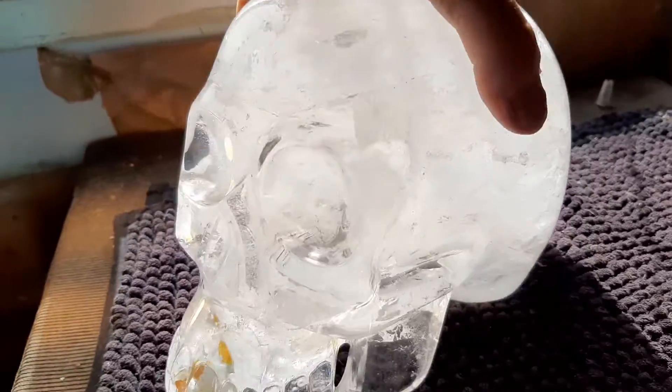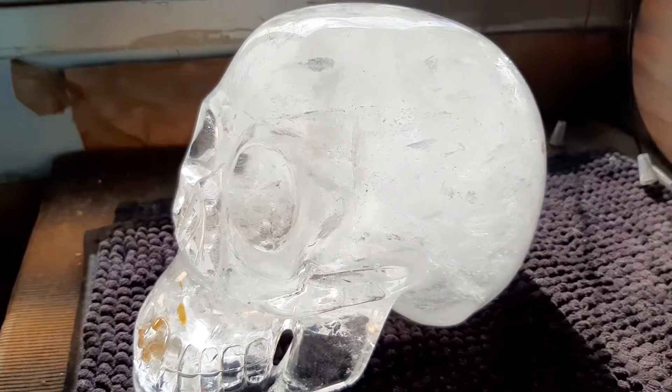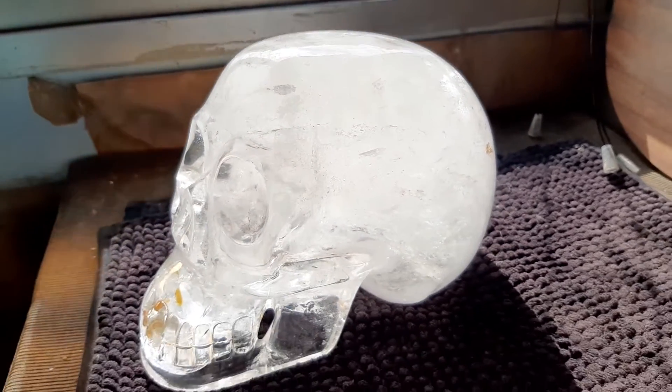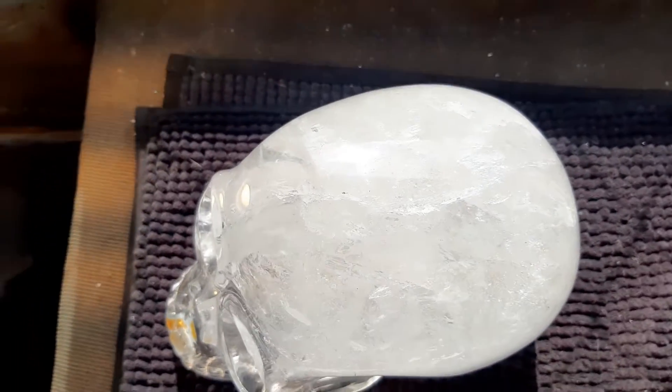I'll zoom up and zoom back to let you see just how beautiful this skull is. It's big — 5.5 kilos or a little over 12 pounds. It's 5.5 inches tall, 8.5 inches deep, and 4.75 inches across.